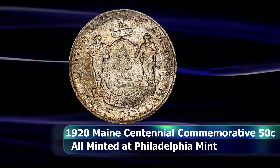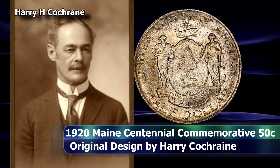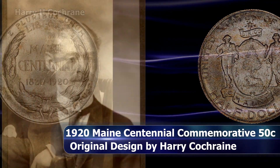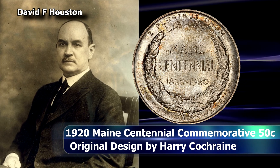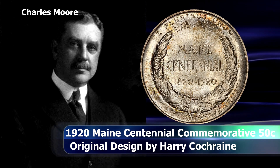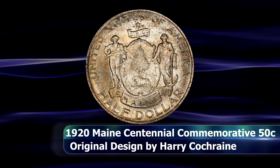The design was based off a sketch by architect and artist Harry Cochran. When David F. Houston, the Secretary of the Treasury at that time, sent the original sketch of the proposed design to Charles Moore, who chaired the Commission of Fine Arts, in order to request his opinion on the design, it did ruffle quite a few feathers.